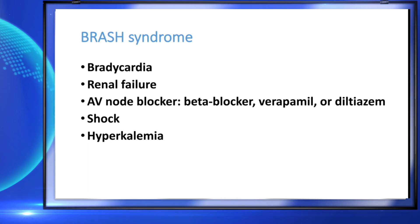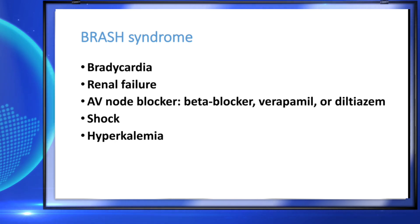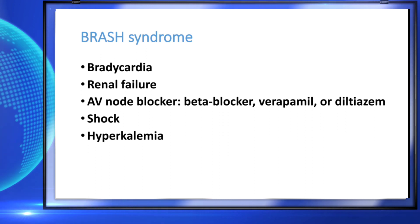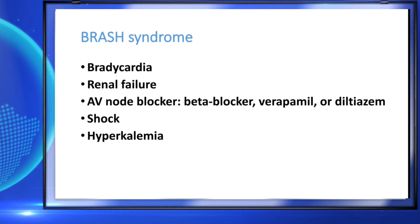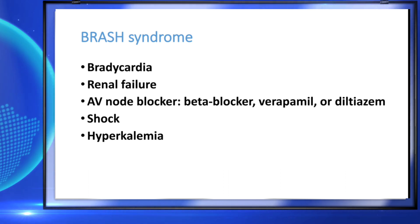This is called BRASH syndrome. The components are: Bradycardia — severe bradycardia which may not respond to routine treatment; Renal failure; AV node blockers like beta blockers, verapamil, diltiazem; Shock; and Hyperkalemia. B stands for bradycardia, R for renal failure, A for AV node blocker, S for shock, and H for hyperkalemia.